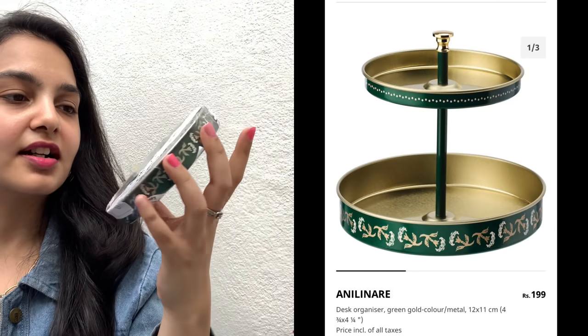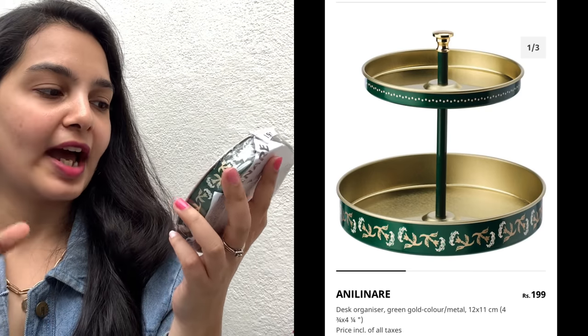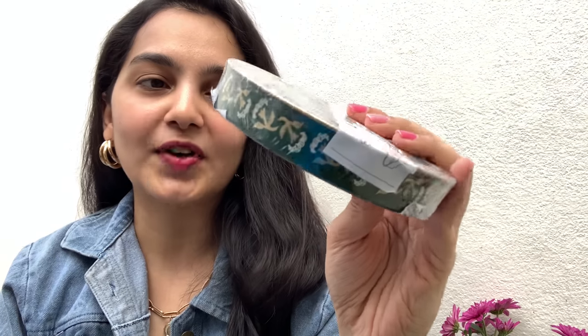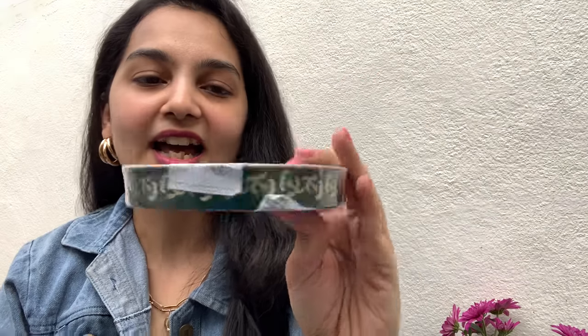Next up I have an organizer — a desk organizer that can also work as a jewelry organizer. I'm yet to unpack and organize it, but I thought it was very beautiful. Look at the colors — it's got green, gold, and white, with tiny little flowers on it. I thought it looked really pretty and would look very good on a dressing table as a jewelry organizer. Plus, it was priced at only rupees 199, which I thought was a great deal.